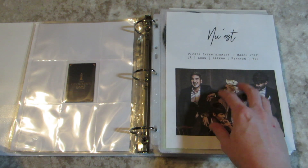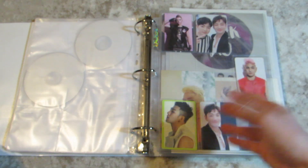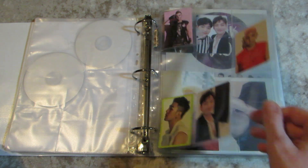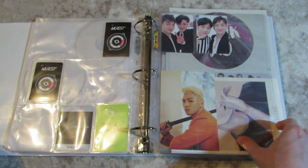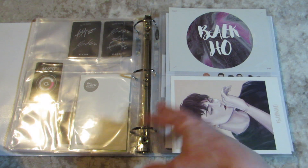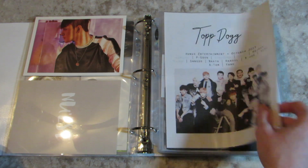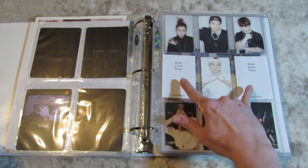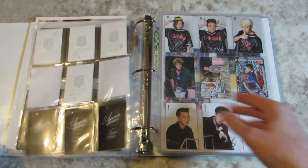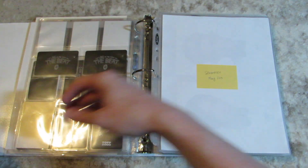NU'EST is a collection I'm thinking I'm going to drop. I just don't feel motivation to complete this collection — I still listen to their music all the time, but I don't feel motivated to continue this collection. I don't know if I'm going to end up selling things or just keeping them in the back of the binder. Top Dog — will I ever get these two cards? I'm thinking no, but a girl can dream. But other than that, I'm pretty much complete for them. I miss them a lot.